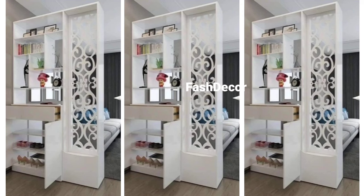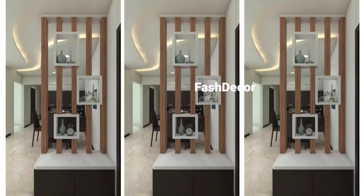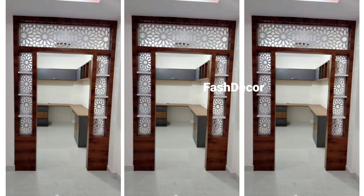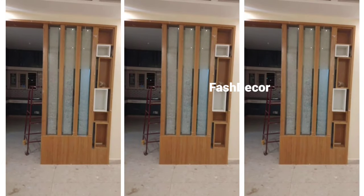For a natural, earthy look, rustic wood partitions bring a raw, organic feel to your space. These work especially well if you are going for a nature-inspired or cabin-style interior.